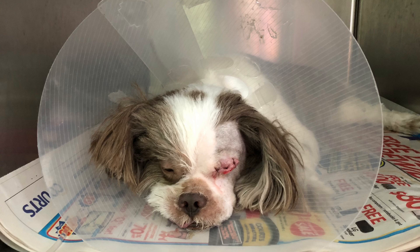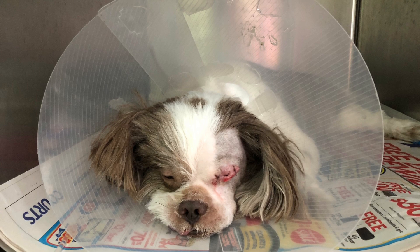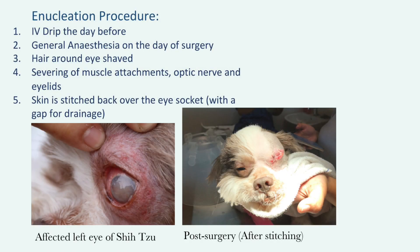If such problems become chronic and uncontrollable by medication, it would bring persistent discomfort to pets and pet owners alike, just like in this particular case of this Shizu. So we know enucleation is a way to relieve suffering in pets, but just how is it performed? Patients like the Shizu here would first typically be hospitalised for a day, with an IV drip set up to prepare the body for general anaesthesia.